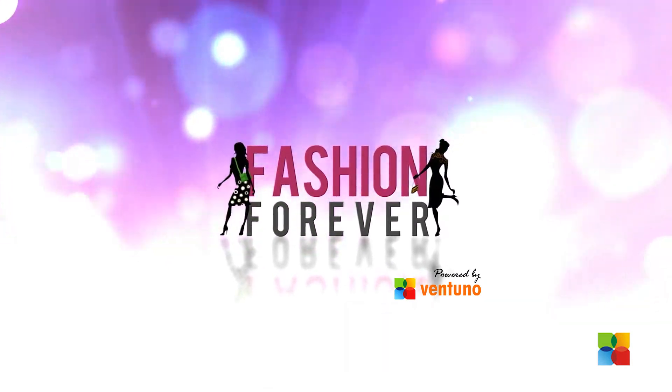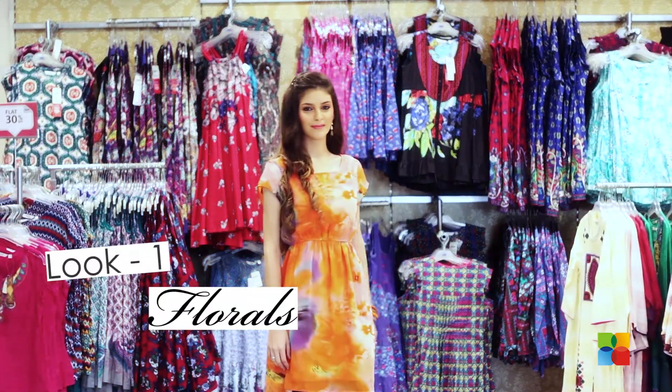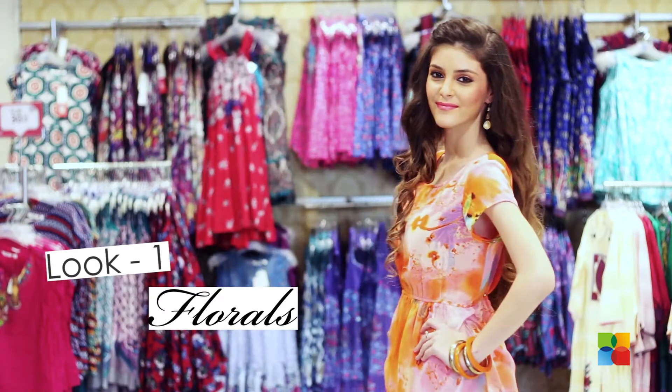Today we'll see two quick ethnic looks from Max's latest spring collection. Show your flower power with this floral chiffon tunic from Max.